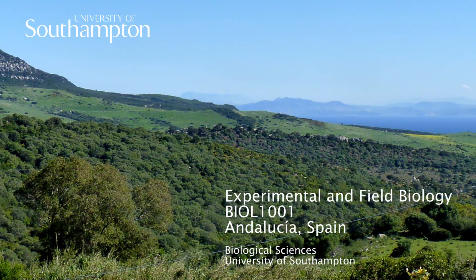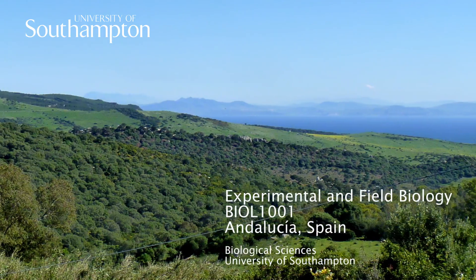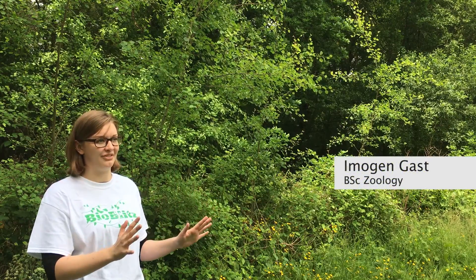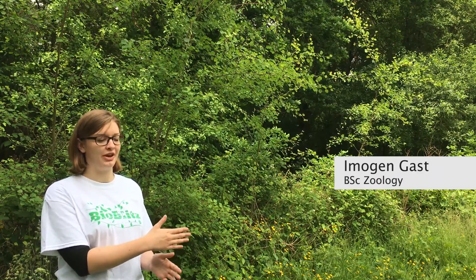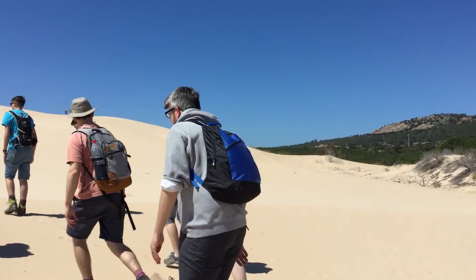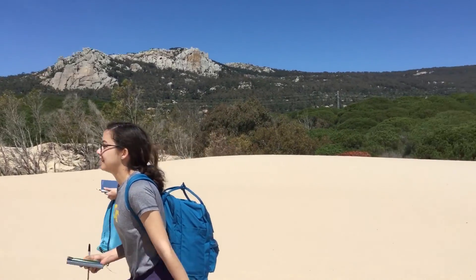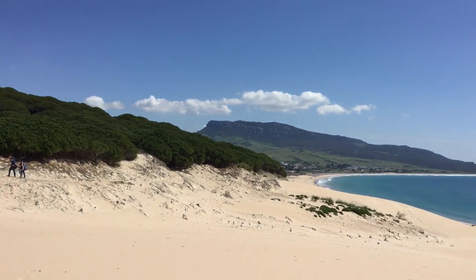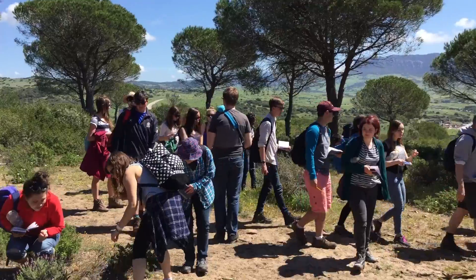The surrounding countryside is so beautiful — you've got these beautiful forests, pine everywhere. Then you go through that forest and come out to this huge sand dune, massive, so so big. You climb that and you can see all over: the mountains, the beach.